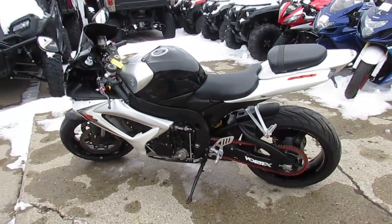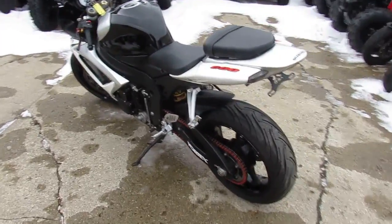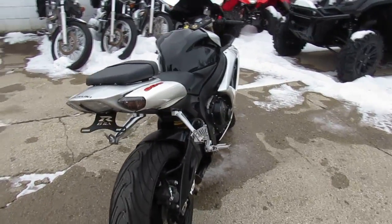Hey guys, ApprovalPowerSports.com here. We've got about 450 used bikes in our showroom for sale. I'm going to show you this one today — it's a used Suzuki GSXR600 crowd tracker for sale, only $59.99.